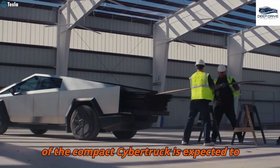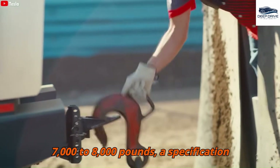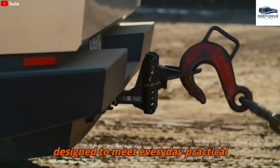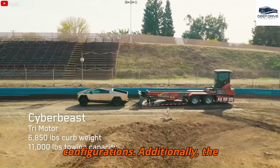The towing capacity of the compact Cybertruck is expected to be lower, capable of hauling between 7,000 to 8,000 pounds — a specification designed to meet everyday practical needs. This reduction results from adjusted battery and motor configurations.